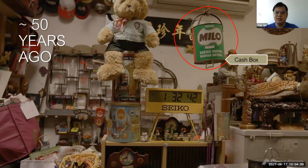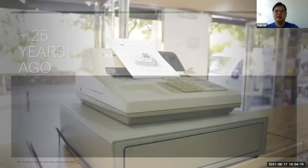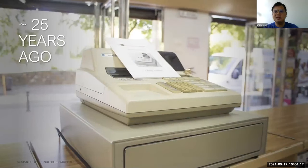Let me just show you in the video. Okay, so this is how it happened — this is the cashbox. Then, around 25-30 years ago, we had the cash register machine. This is a more well-organized and systematic machine to help you do the sales transaction and keep all your cash inside.